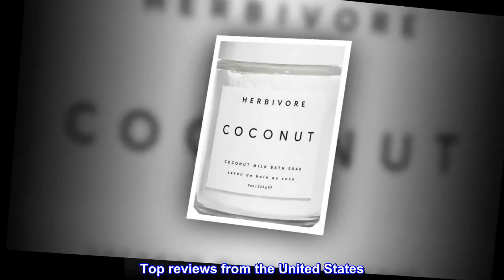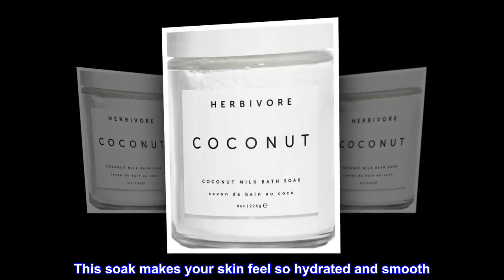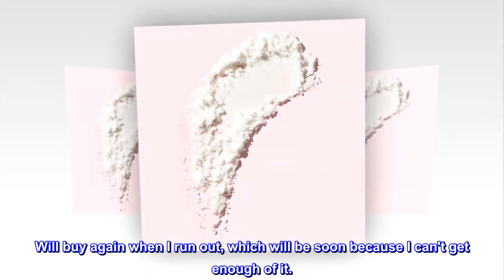Top Reviews from the United States. My Skin Felt Smooth as Butter. This soak makes your skin feel so hydrated and smooth. The smell was subtle which is nice. I love this stuff. Will buy again when I run out, which will be soon because I can't get enough of it.